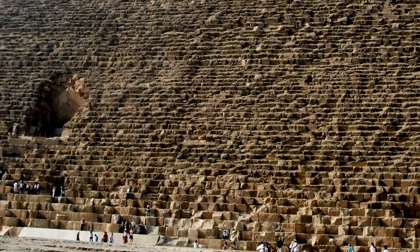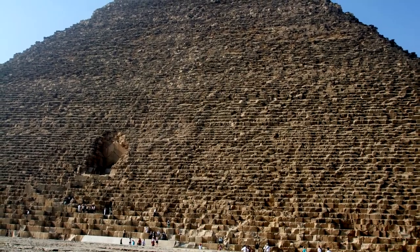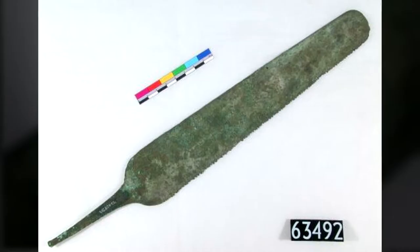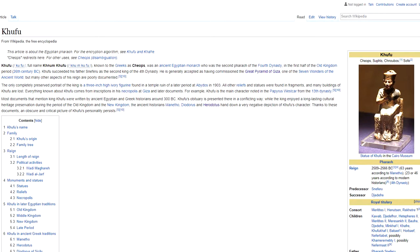The Great Pyramid was supposed to have been constructed before the invention of any power tools or modern techniques of leverage, in the time of just copper and bronze tools — and you can't even squeeze a pin between the joints, they're that fine. It's believed generally to have been built during the Old Kingdom around 2560 BC, in the reign of Pharaoh Khufu, and Egyptologists believe it to be his tomb.